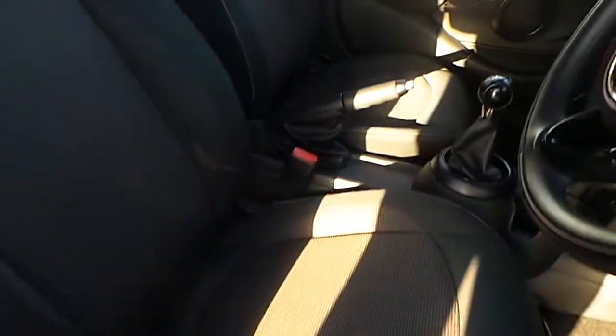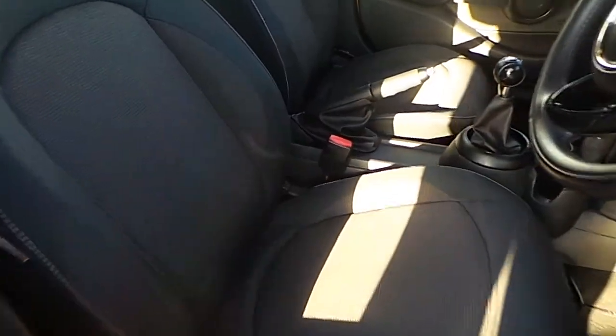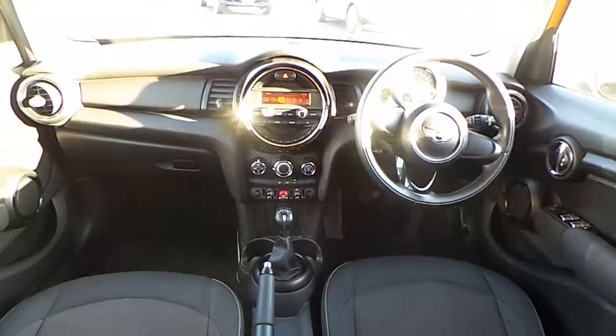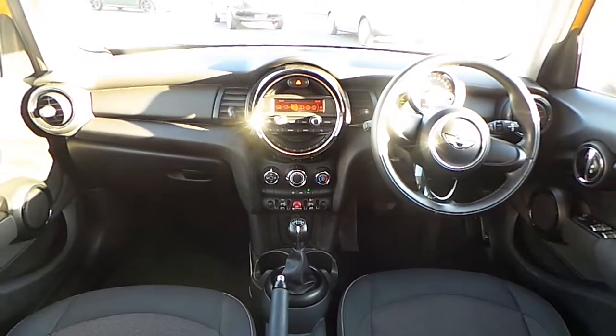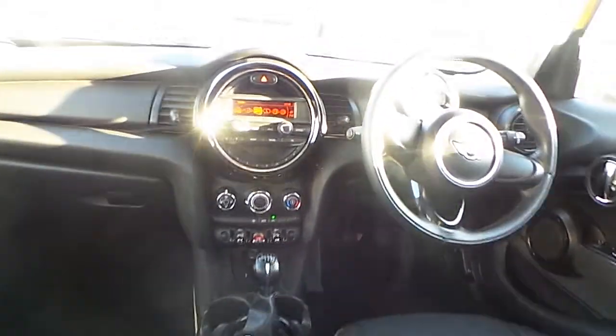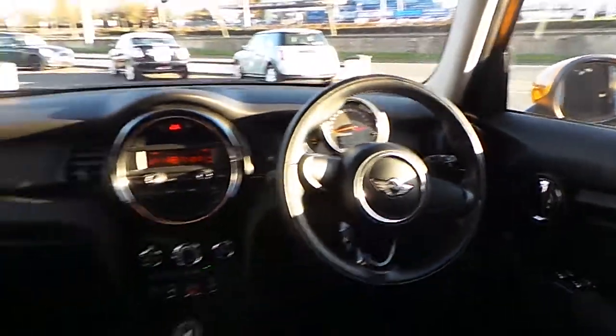On the interior of this car, the upholstery is finished in a carbon black cloth firework design. There is USB and auxiliary ports, air conditioning, and an upgraded triple-spoke sports leather steering wheel.